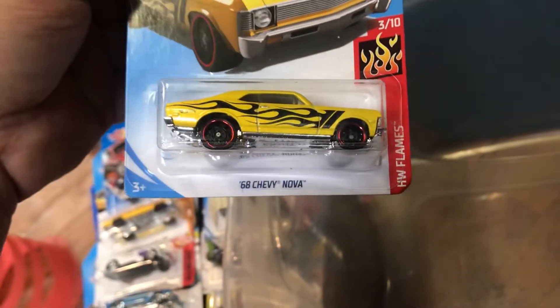Look at this — nice, beautiful color. A Chevy Nova. A Ford GT for myself. A Datsun 620 — I think somebody asked for this one, actually. A young kid right next to me — he asked for that one like two weeks ago and he came back again today. He's lucky!